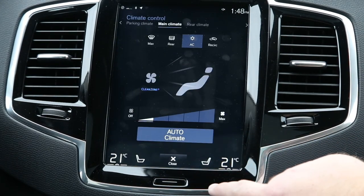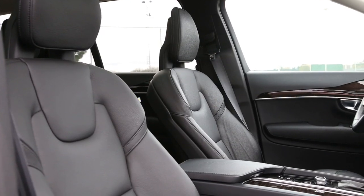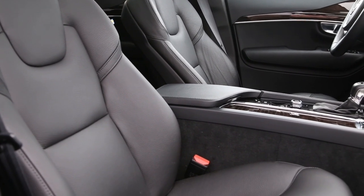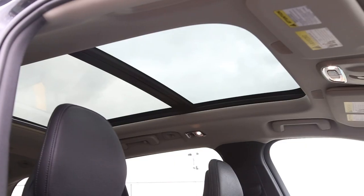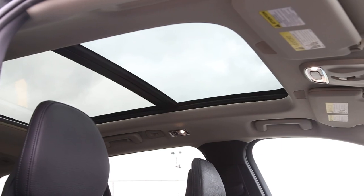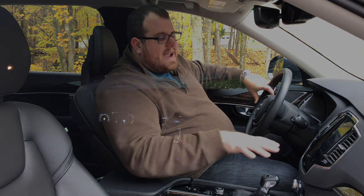You only have heated front seats in this package. If you added the cold weather package, it would add the three-stage heated steering wheel, heated outboard rear seats, and heated washer nozzles. You do have the panoramic sunroof up top — it lets in quite a bit of light and you can control it from the front. There is ambient lighting, same as we saw on the Volvo S90 — lights built into the dashboard trim and ambient lighting in the roof liner. You can only control the roof liner lights, with about six different colors to choose from, while the dashboard ones don't change at all.